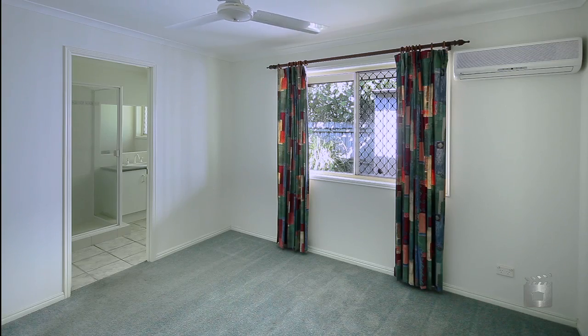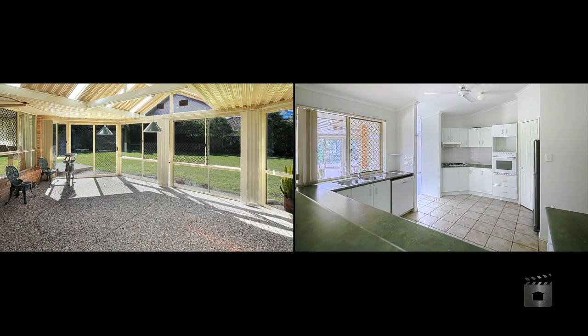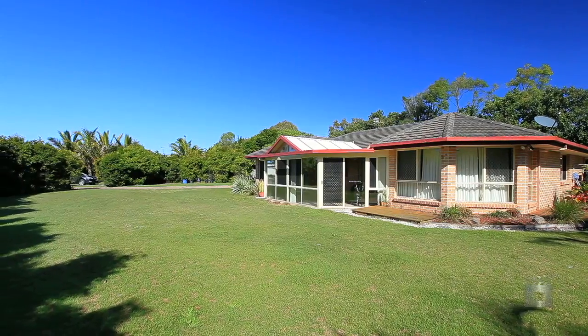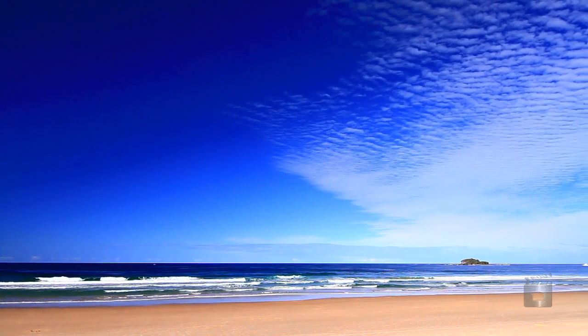You will be impressed by this spacious four bedroom family home with a large kitchen, three separate living areas and expansive grounds. There's plenty of room for everyone, plus it's just a short, safe walk to beach and parks.